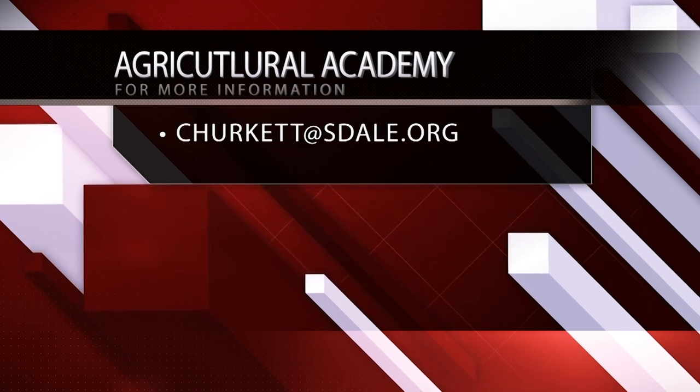The Agricultural Academy is open to all. For more information, email cburkett at sdale.org. Thank you!